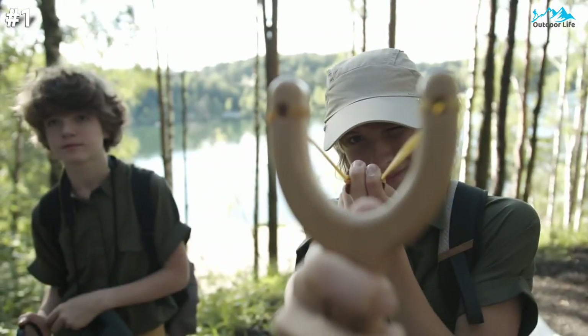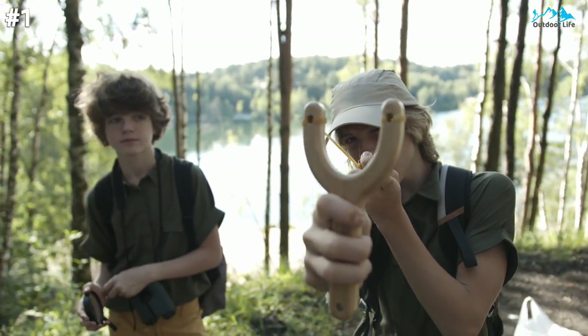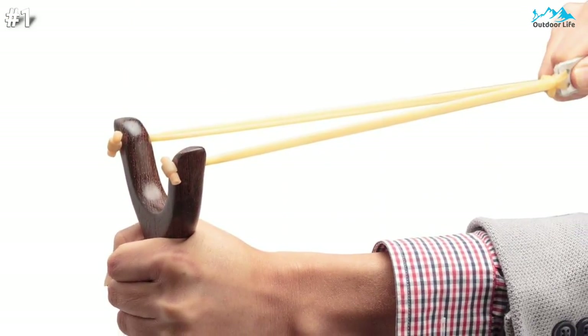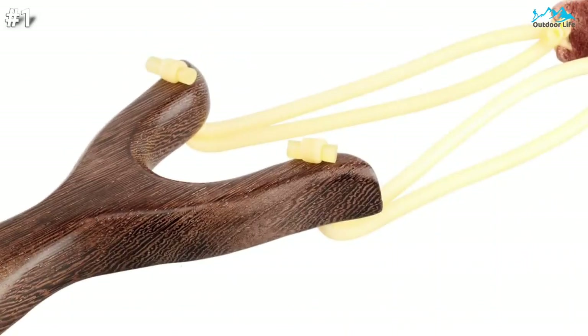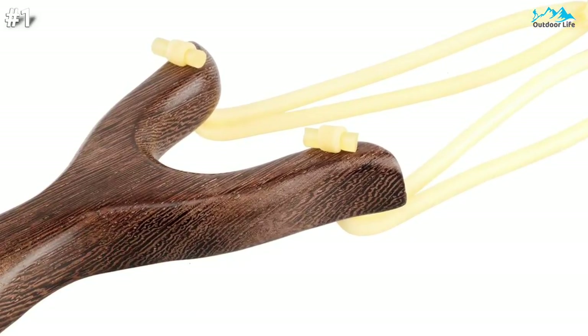The bands pulled back comfortably, which meant easier steadying for aiming and less fatigue after repeated shooting. It's easy to carry too and doesn't draw attention. I consider the powerful Bassoon slingshot ideal for beginner shooters and veterans alike with its easy pullback and high-velocity shot.